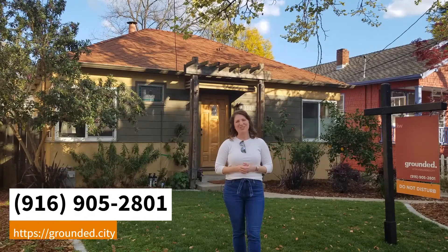Thanks so much for taking time to watch this video. If you're interested in this home, please reach out to your favorite Grounded agent.